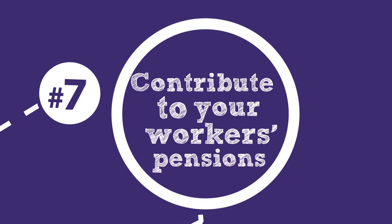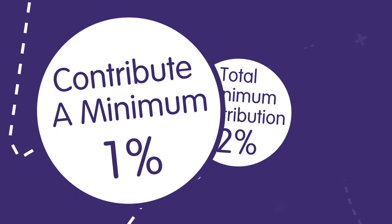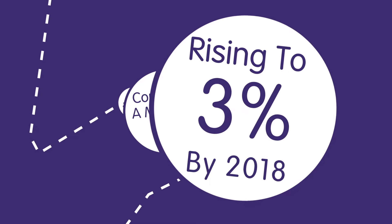The total minimum contribution starts at two percent. You must contribute a minimum of one percent, eventually rising to three percent by 2018.